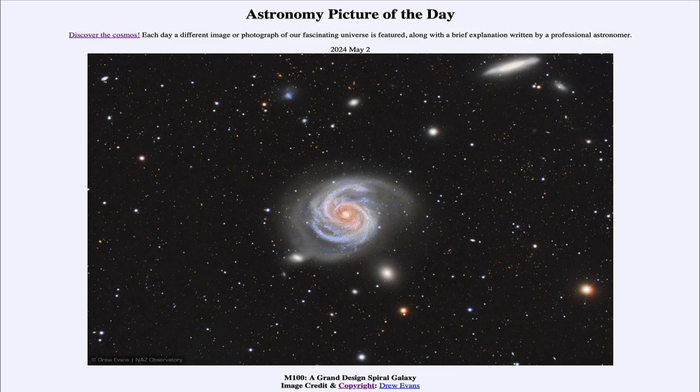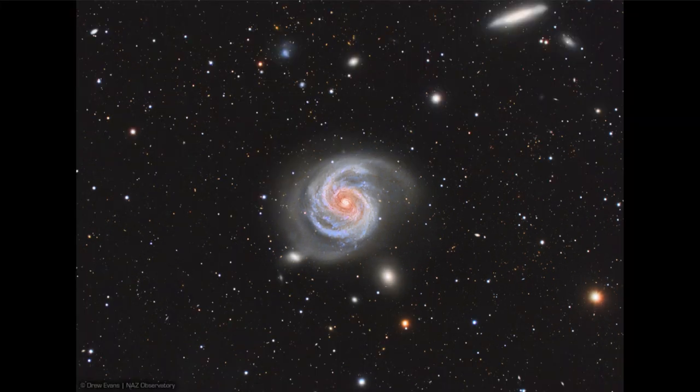So what do we see here? Here we see the galaxy known by its catalog designation M100. It is an example of a spiral galaxy, and in this case what we call a grand design spiral galaxy, for its sweeping and majestic spiral arms swirling out from the center.